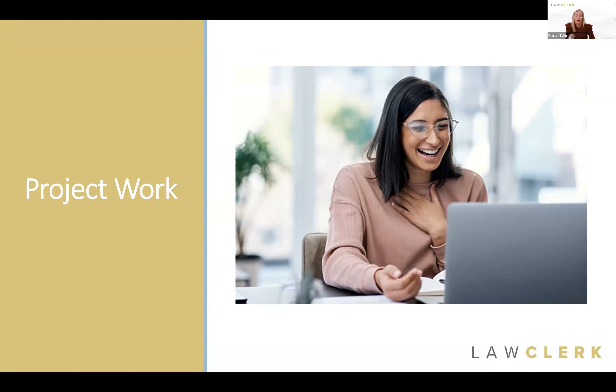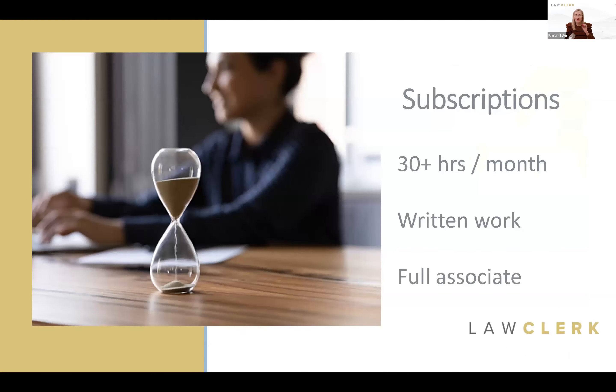First up, we have our project-based work. This has been the cornerstone of Law Clerk since day one — we've offered the ability for a busy attorney to connect and work with another attorney project by project as needed. So if you need someone to write an appellate brief, you can post that as a project on Law Clerk and get that help. That's how we've operated for five years.